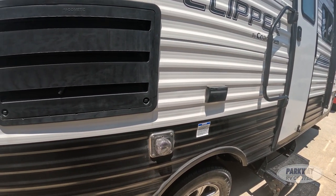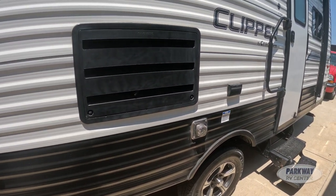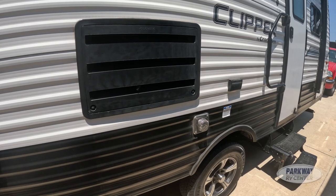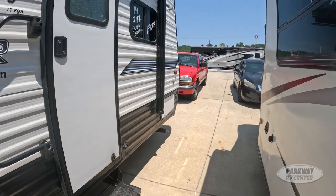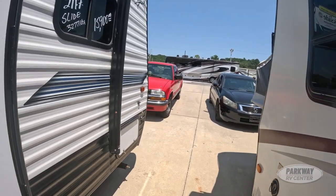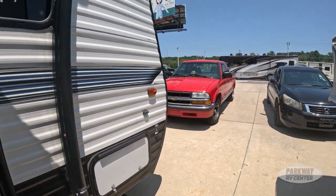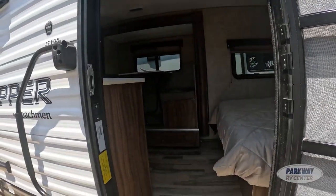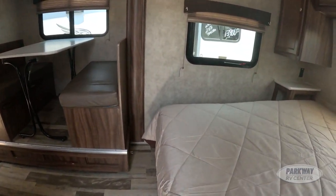We have a furnace that is 20,000 BTU, and then an AC unit that is 13,500 BTU. We also have an omni-directional antenna for that satellite and TV hookup.